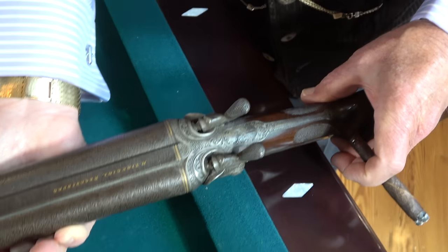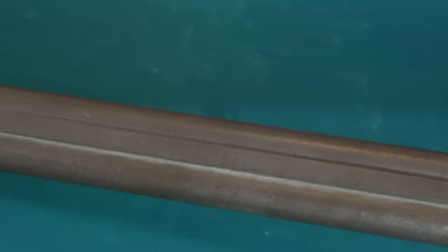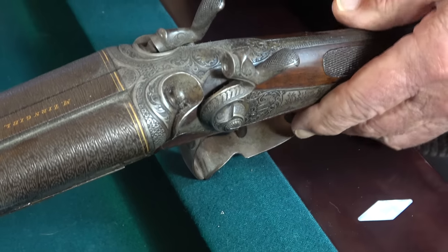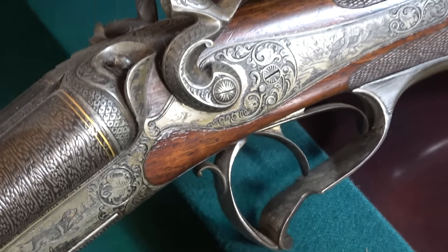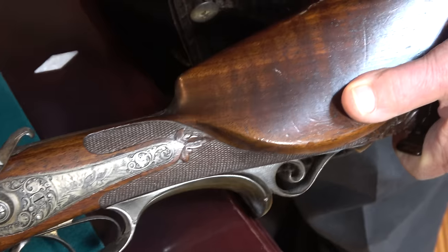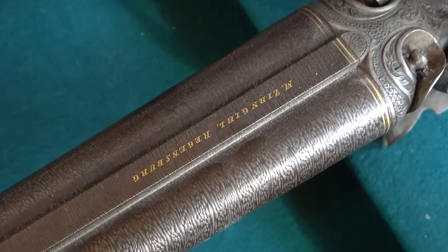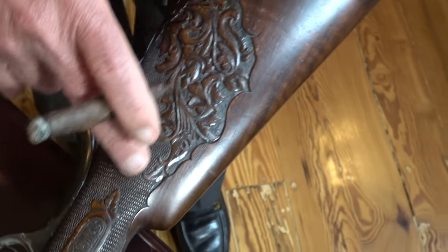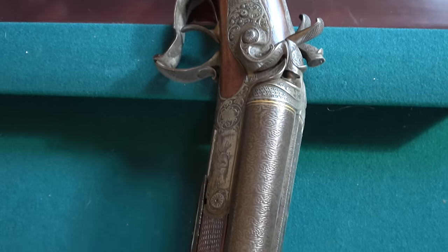It has all Damascus barrels on it with hammers, and this area is all engraved. The sides of it are all engraved. It also has the name of the man in gold who made it — a man from Regensburg, H. Ziergil, Z-I-R-E-G-I-H-L. The stock is all checkered and beautifully carved. I'm sure that anyone in the German hunting society probably had a nice shotgun like this.